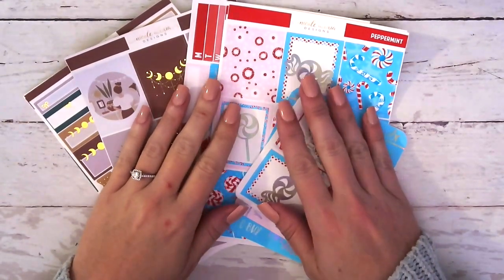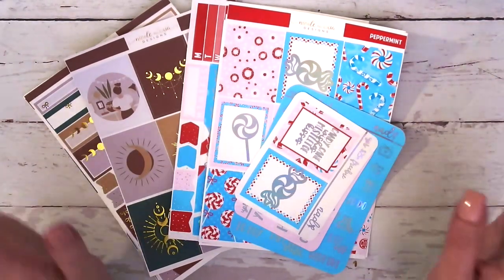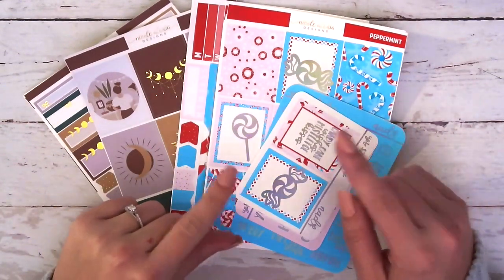Hey guys, it's Nikki and welcome to this week's new release video. This Friday is the fall Ultimate Planner Sale. So this will be in the shop when you guys are watching this, but the sale actually starts tomorrow at 9 a.m. Eastern Standard Time.